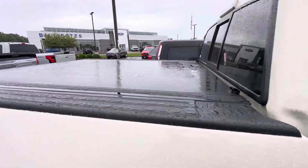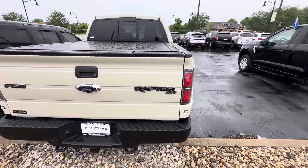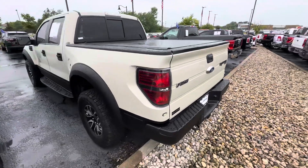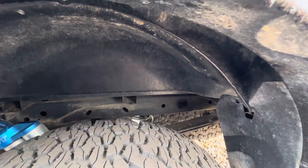It does have a nice hard roll-up tunnel cover on the vehicle. All in all, the exterior is in pretty good shape — no major dings, dents, or scratches. Tires are in good shape, no major rust or anything for the year and miles. Cab corners are still in good shape.